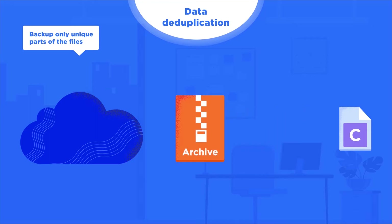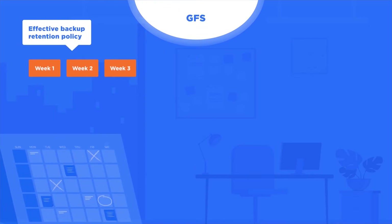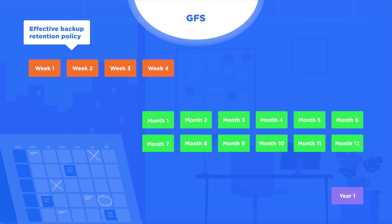When using the new backup format in MSP360 Backup, you can also benefit from the Grandfather-Father-Son retention strategy. Grandfather-Father-Son is a popular backup retention strategy that uses backup rotation of different storage durations within one backup plan — weekly, monthly, and yearly. The GFS strategy allows you to save storage space by keeping a reduced number of up-to-date backup copies.